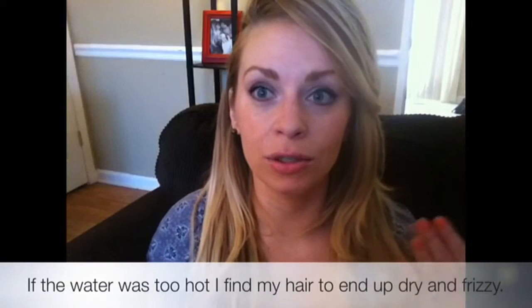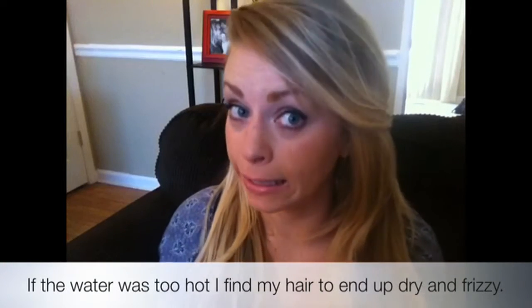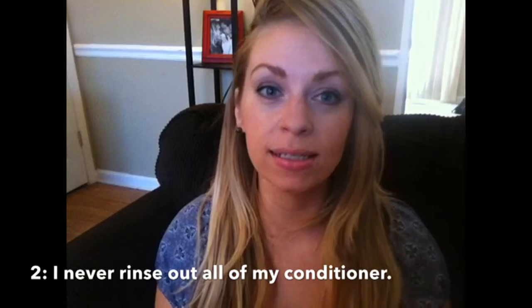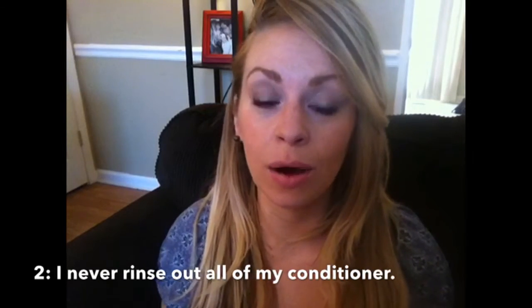I always wash my hair in warm water because you need it to get the dirt and oil out. It's important to leave just a little bit of conditioner in your hair — don't rinse every bit of conditioner out. That's what I typically do.